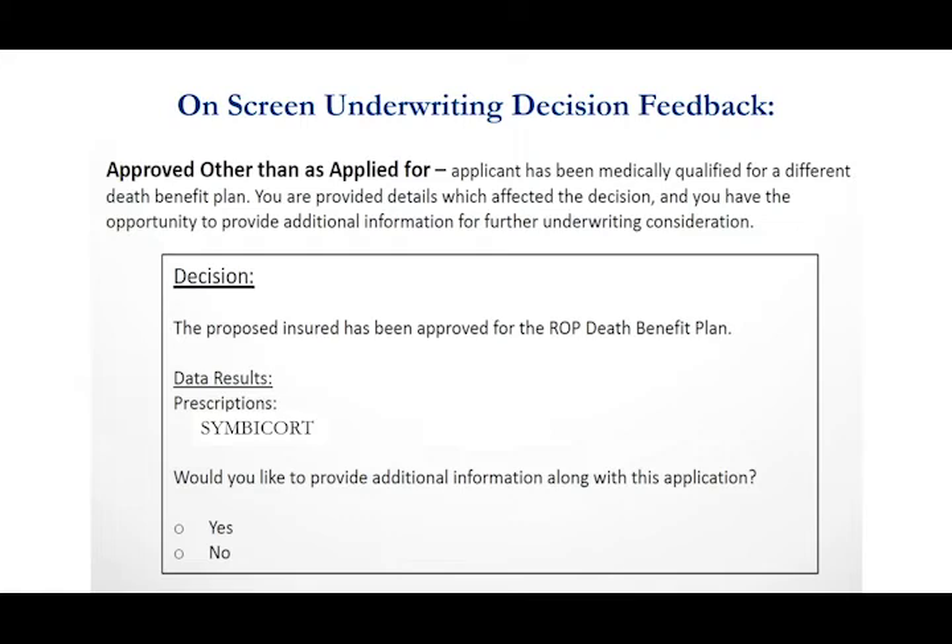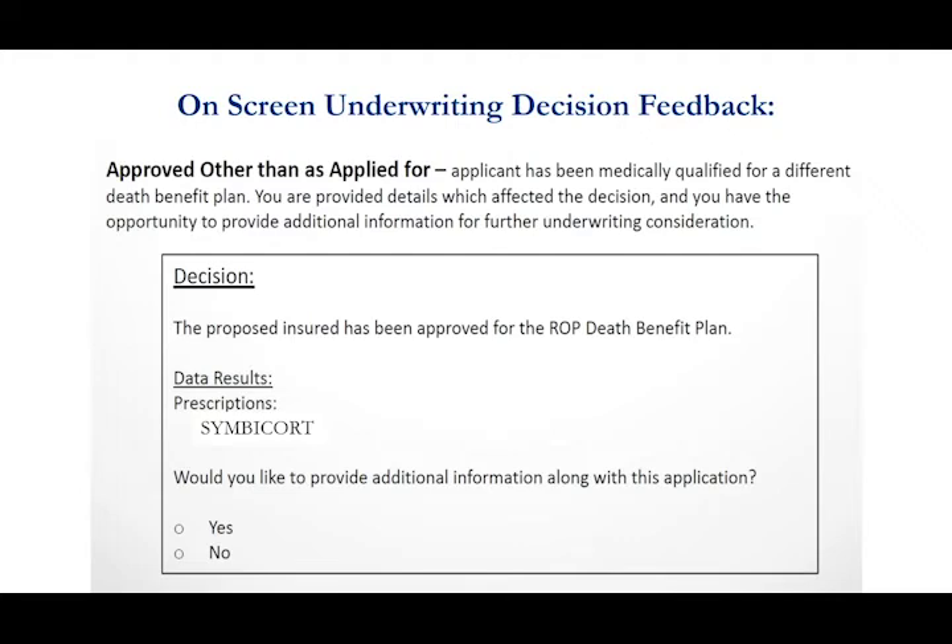Most companies will not let you do that — once they say return of premium, it is locked in. We give you that option and it's very simple: there's a button on the screen asking if you'd like to provide additional information. If you check yes, a box pops up where you can type in your explanation — in this case something to the effect of 'client does not take Symbicort for COPD, they're taking it for their asthma.' It's a simple process, but again we tell you the reason why we made that decision.